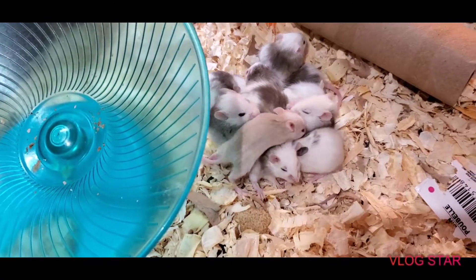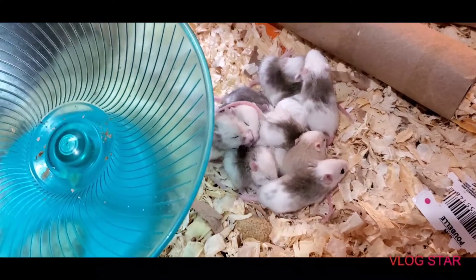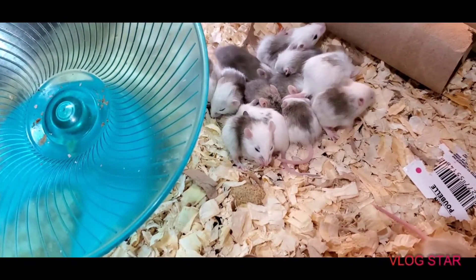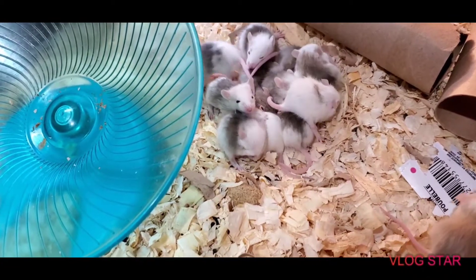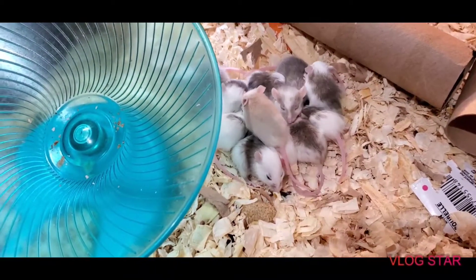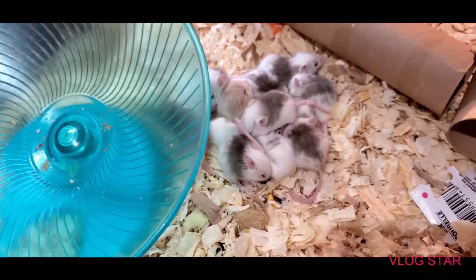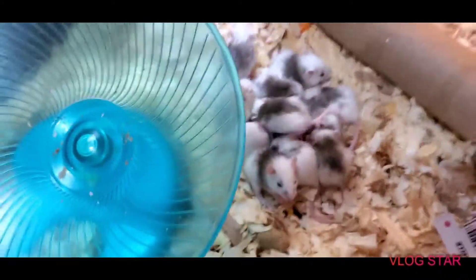Sometimes it takes them just a little longer. In this case, these guys are small — even though they've developed, it might take them a couple more weeks to start breeding, where maybe one of the smaller litters with the bigger babies might breed sooner. You've got to think that they're going to breed when they're ready; they're not always going to breed on a certain timetable. Keep that in mind.